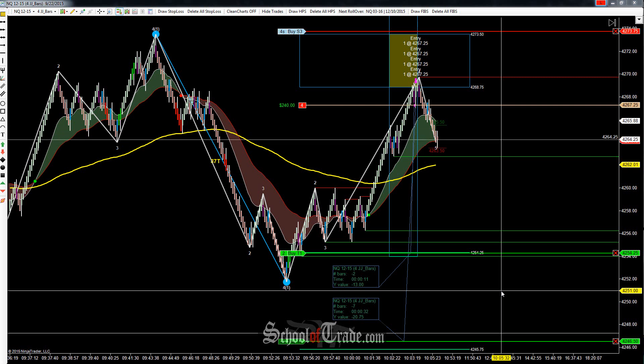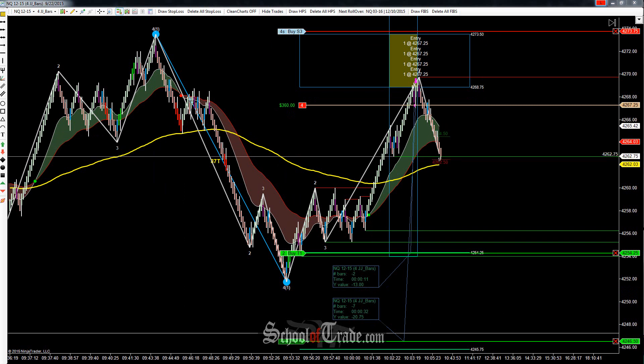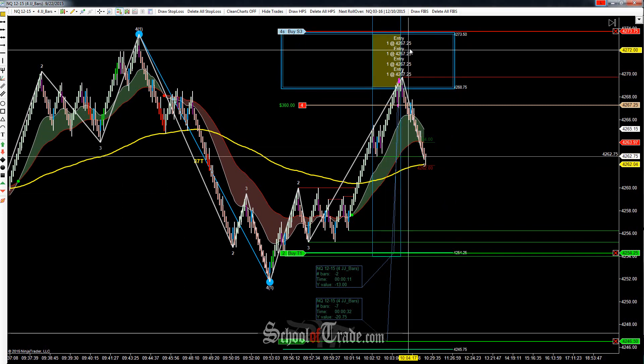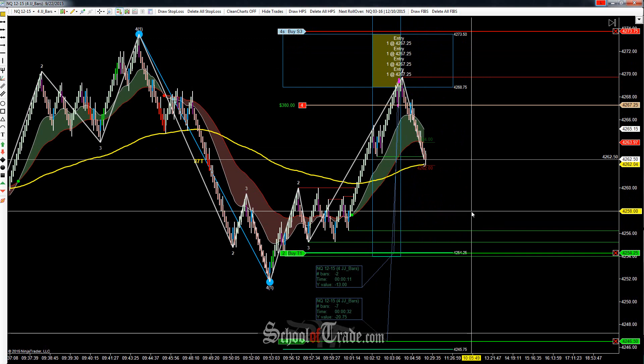67.5 points with four ticks for every point is 270 ticks total on the move. Now, 270 ticks at $5 a tick — that's $1,350. So lots and lots of movement down. And even though we're only taking four contracts on this because of the initial risk size, we've got more than enough room and profit built into the trade that it makes complete sense.